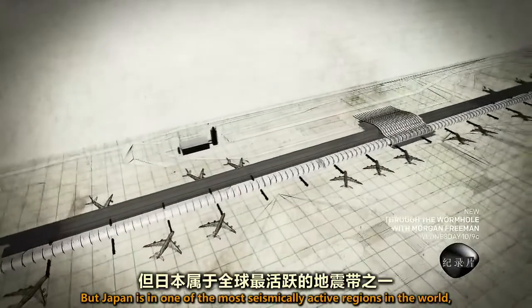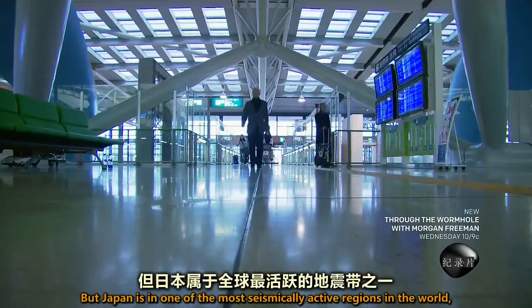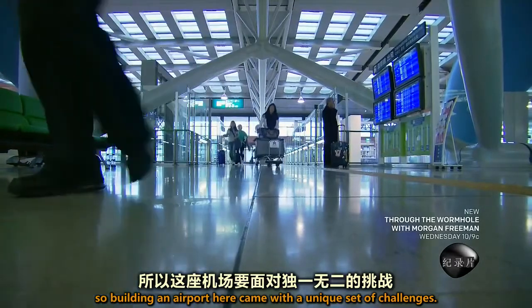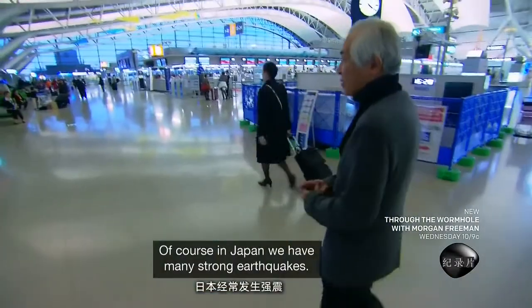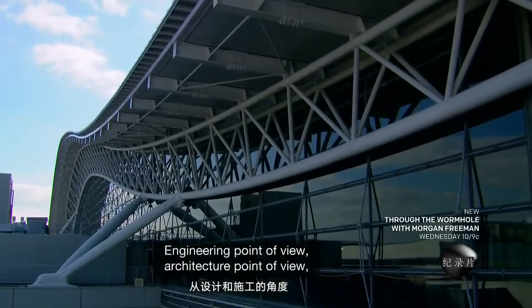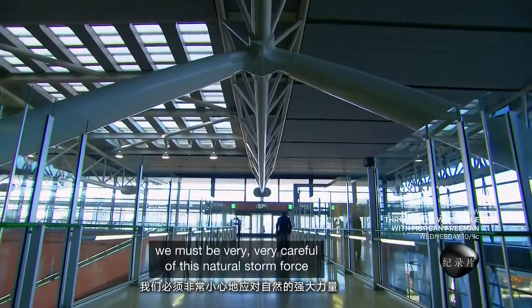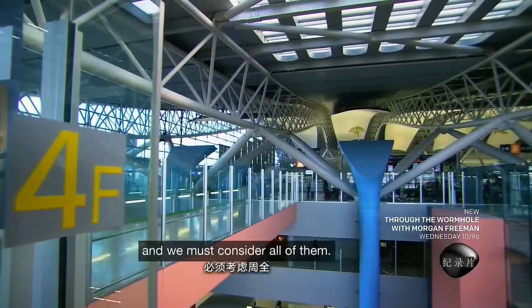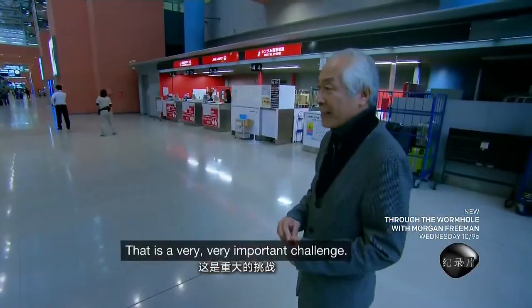But Japan is in one of the most seismically active regions in the world, so building an airport here came with a unique set of challenges. "Of course in Japan, we have many strong earthquakes. From an engineering point of view, an architecture point of view, we must be very, very careful. This natural strong force — we must consider all of them. That is a very, very important challenge."